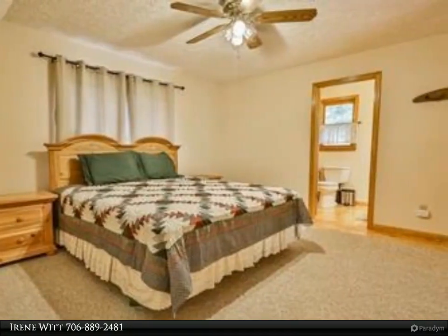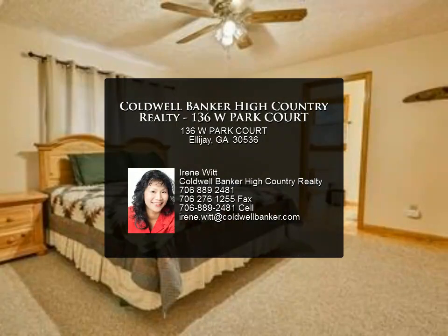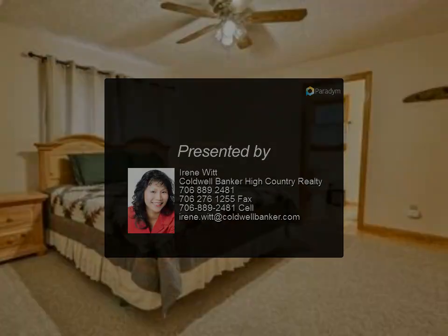Walnut Mountain has four lakes and you are just a stone's throw from Lake McClure. Enjoy all the community has to offer: clubhouse, swimming, tennis, and nature trails.